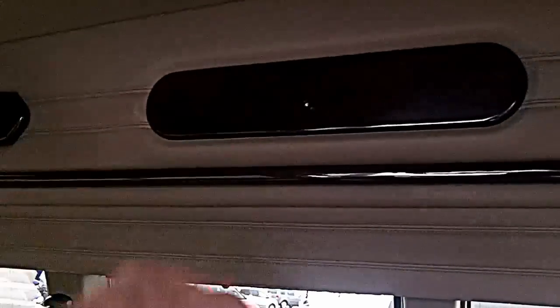It's got a sunroof in the back. These are all storage compartments up here — they'll be on both sides. It's got surround sound in it; you can see the speakers in the back, all in the ceiling.